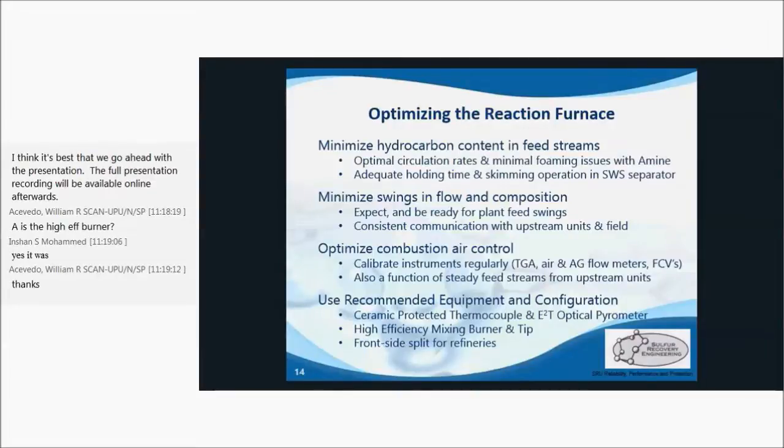Tests have shown that the installation of a high-efficiency mixing burner can add over 100 degrees Celsius to the potential reaction furnace temperature. For refineries where H2S qualities are low, a front-side split configuration is often best. It's important to optimize this setup with the proper flow fractions and to minimize the amount of air and nitrogen added to the system.